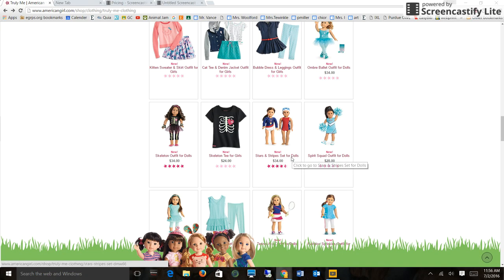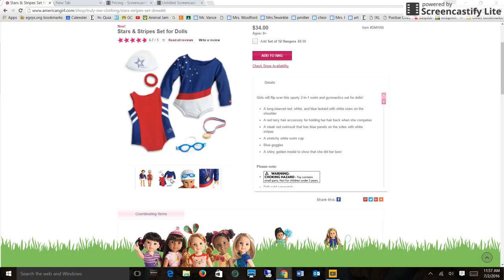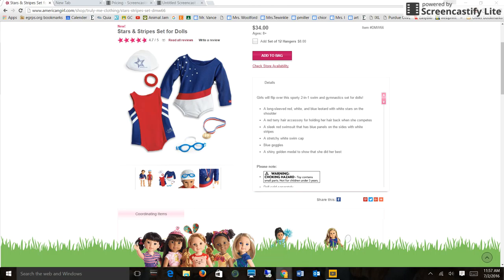And then here's the Stars and Stripes Set for Dolls. As you may know, the Olympics is coming up, so look at those goggles! There are two separate outfits — a gymnastics one and a swim one — for only $34. I just need to show you the close-up of the goggles; they're so adorable and they actually look like real goggles. There's also a little swim cap and a little medal. The bathing suit and gymnastics outfit are really cute and definitely on my list. You can get both outfits for $34, even though they don't come with as many accessories.